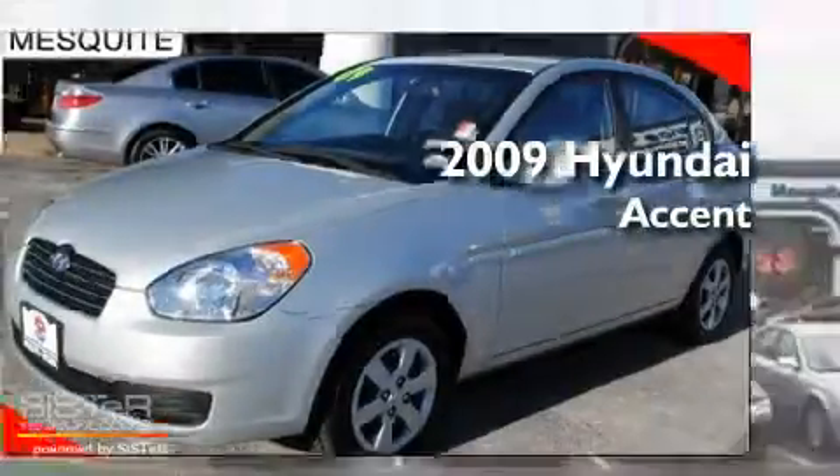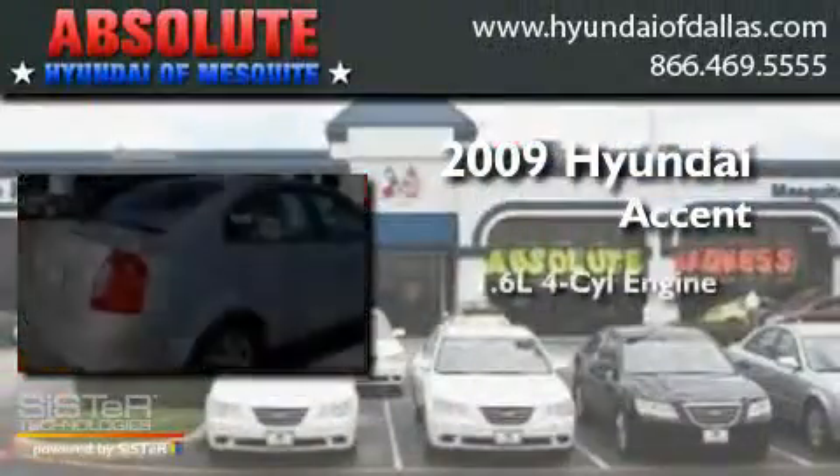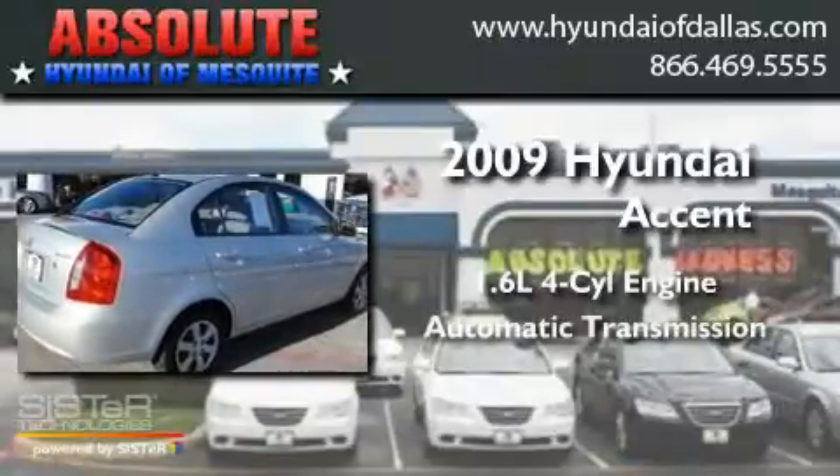This is a 2009 Hyundai Accent. It features a 1.6-liter four-cylinder engine and an automatic transmission.